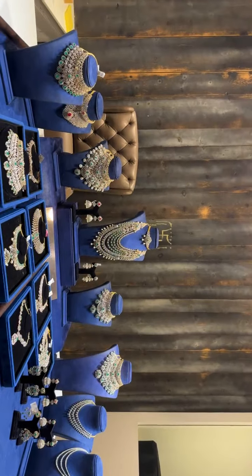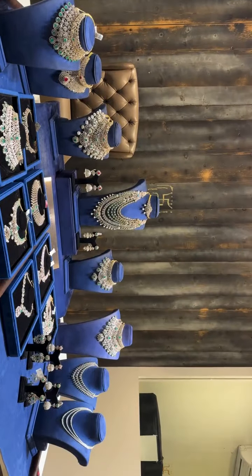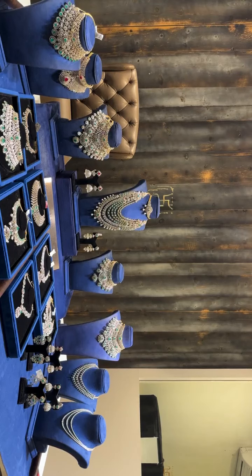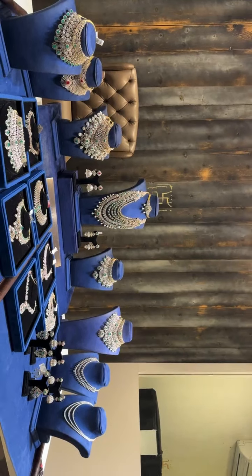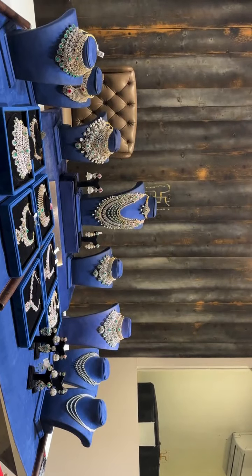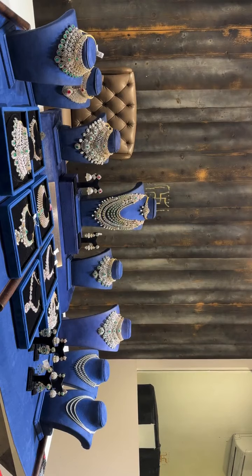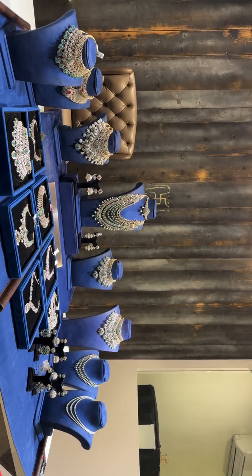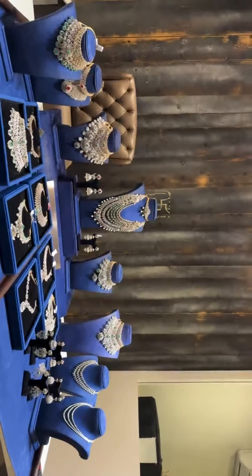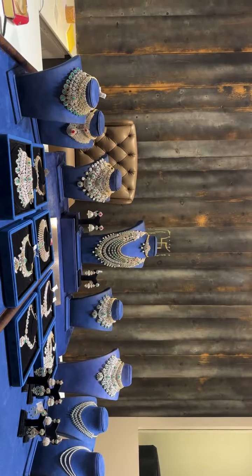Good evening everyone, we are once again back with our live sessions. This time we are with diamond collection for wedding season. We've got plenty of options for all our brides, ranging from double layer chokers to triple deckers in lightweight budget. Let's begin with our live session.